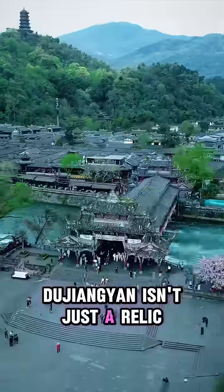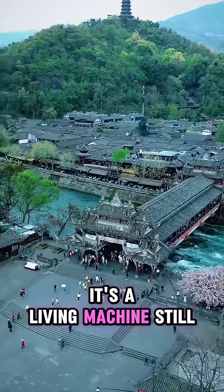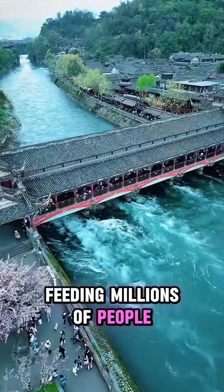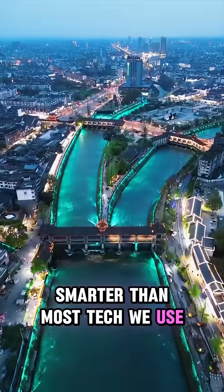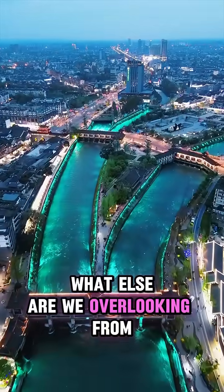Dujiangyan isn't just a relic — it's a living machine, still feeding millions of people. A 2,000-year-old system smarter than most tech we use right now. What else are we overlooking from the past?